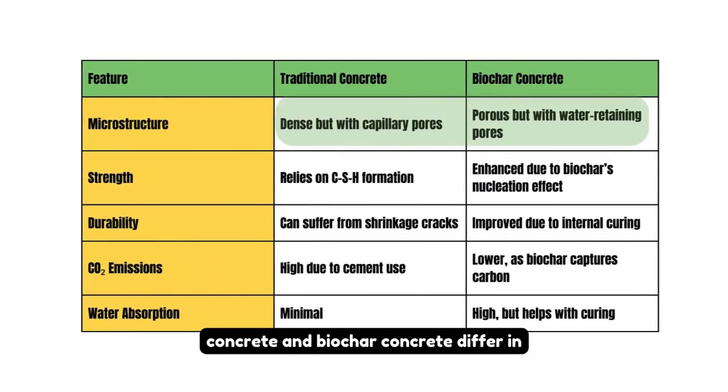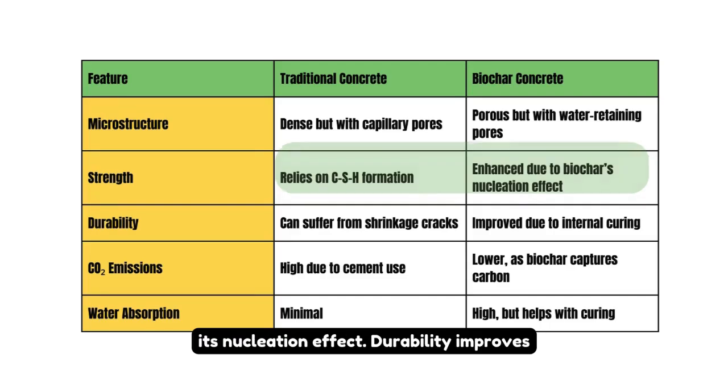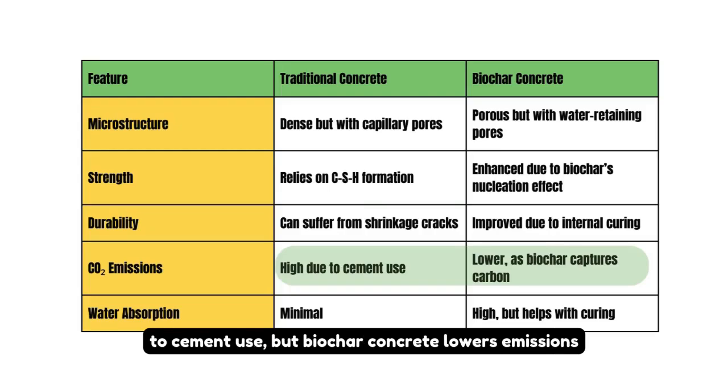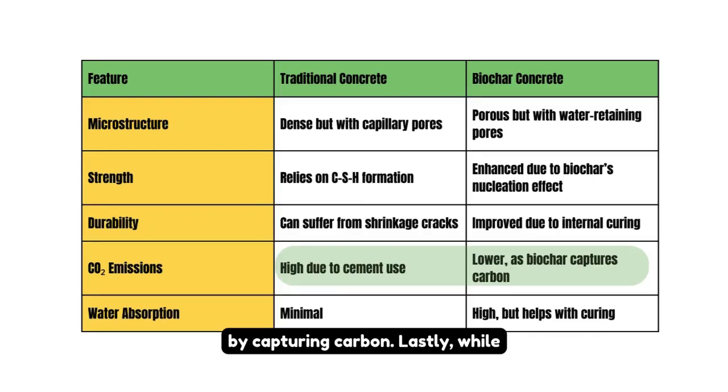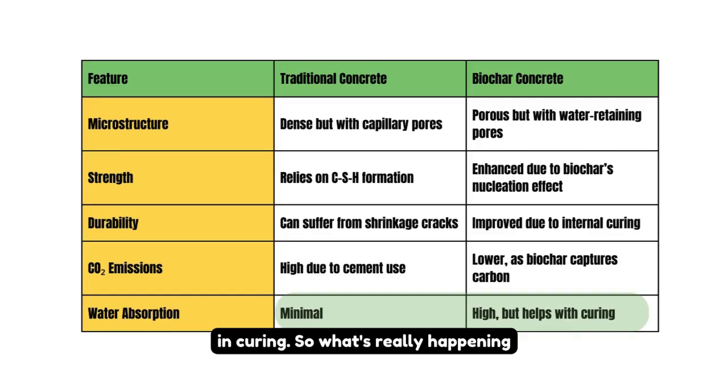Traditional concrete and biochar concrete differ in several key aspects. Traditional concrete has a dense structure with capillary pores, while biochar concrete is more porous but retains water, aiding curing. Strength in traditional concrete relies on CSH formation, whereas biochar enhances strength through its nucleation effect. Durability improves in biochar concrete due to internal curing, reducing shrinkage cracks. In terms of CO2 emissions, traditional concrete is high due to cement use, but biochar concrete lowers emissions by capturing carbon. Traditional concrete has minimal water absorption, while biochar concrete absorbs more water, which helps in curing.